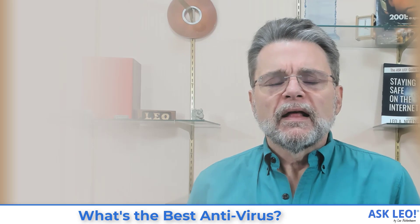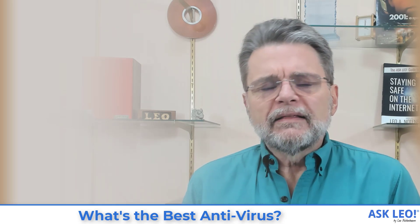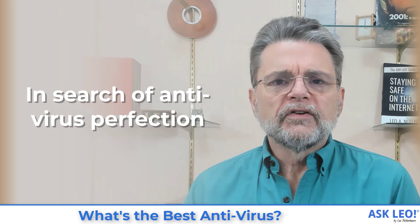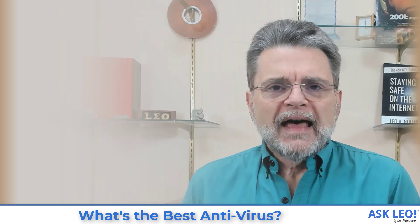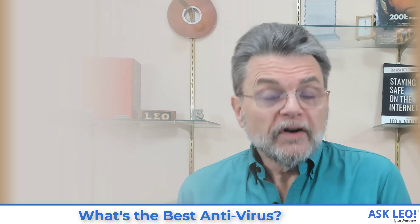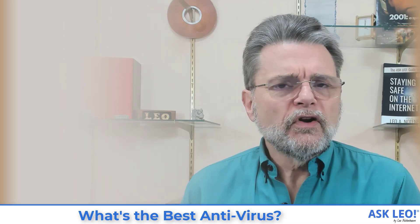Unfortunately, the question, while it's an obvious one — one would think there would be an answer — there is and there isn't. One of the things we really need to understand to begin with is that there is no best. There are good and there are bad, there are better, but there is no best.